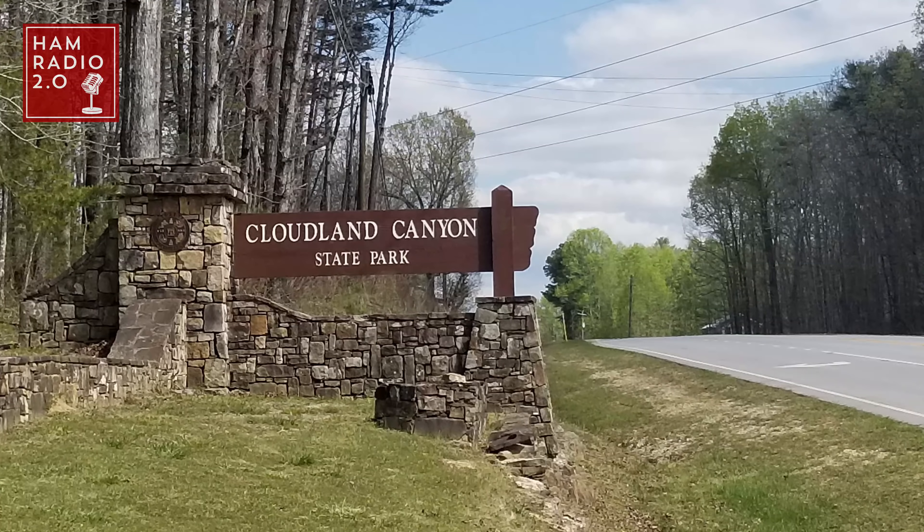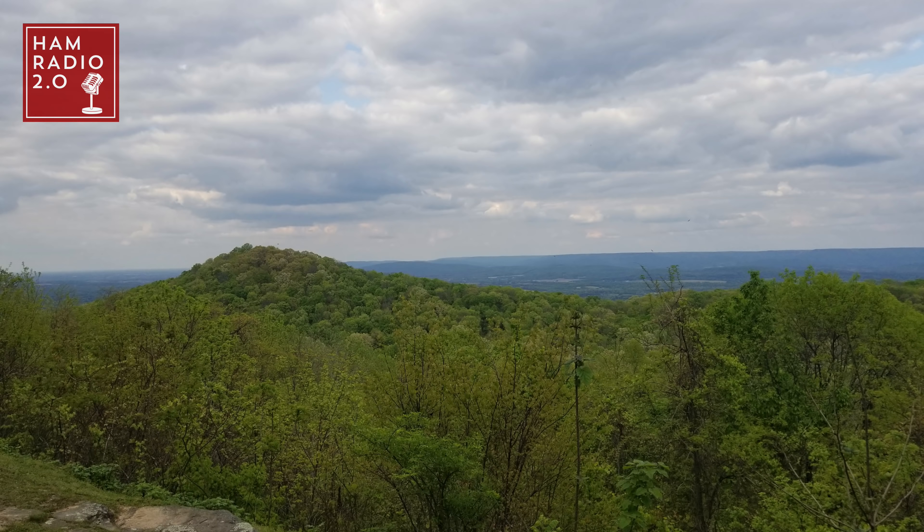Stopped off in Georgia at Cloudland Canyon State Park. The sun's a little bit better right there. I can hear my DMR radio going in the truck. I had to drive around a mountain to get on the top of this thing. Really cool. I'll do an overlay here of the point, but we're way up on the side of a mountain — Cloudland Canyon.